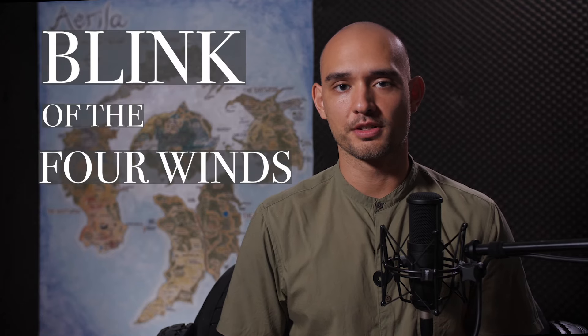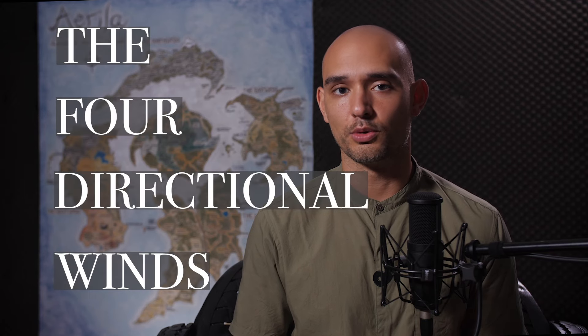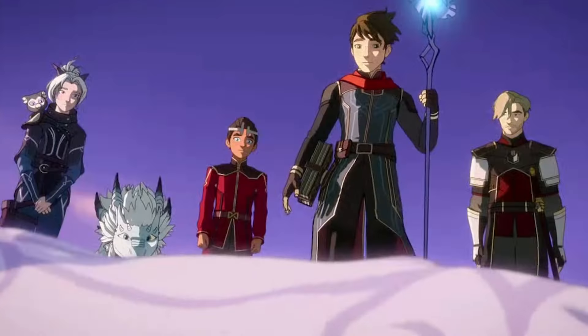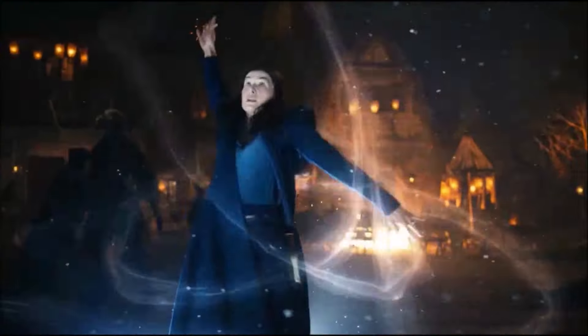My fantasy series, Blink of the Four Winds — the home of both tree and bone magic — takes place in a world called Erela, governed by the characters of the four directional winds. In crafting this book, I set out to create a world that had the same simplicity but also depth and richness of elemental-style world building that we see everywhere, but without using the same elements that we're used to seeing.